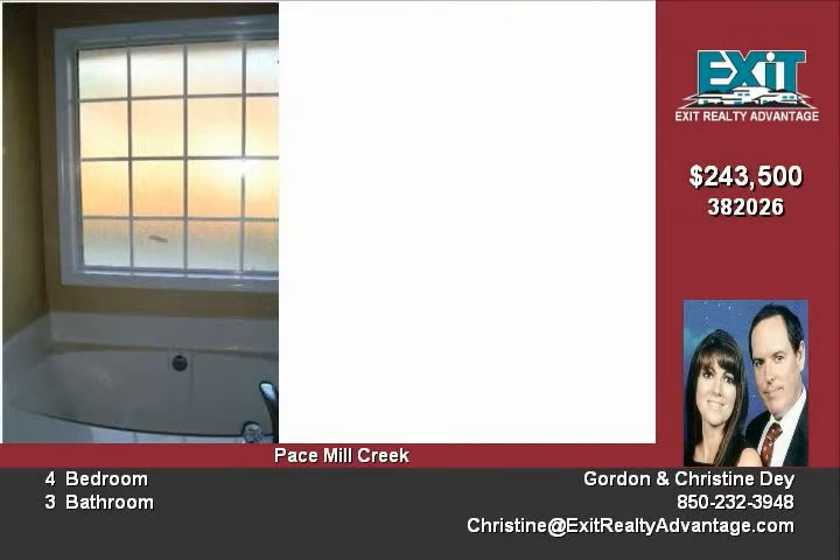The eat-in kitchen features granite counters, wraparound breakfast bar with overhead ledge and recessed lighting, maple cabinets with crown molding, corner pantry, and stainless steel appliances. The family room has a coffered ceiling with crown molding, corner fireplace, and decorative art niche.